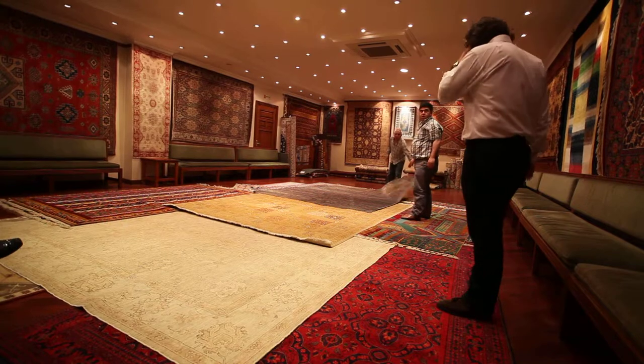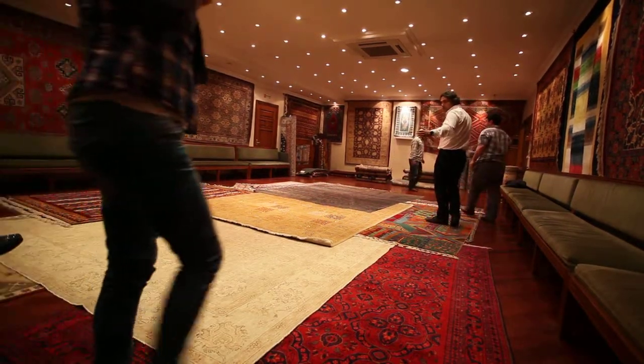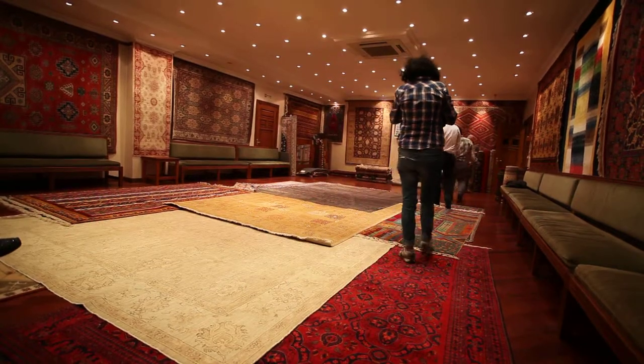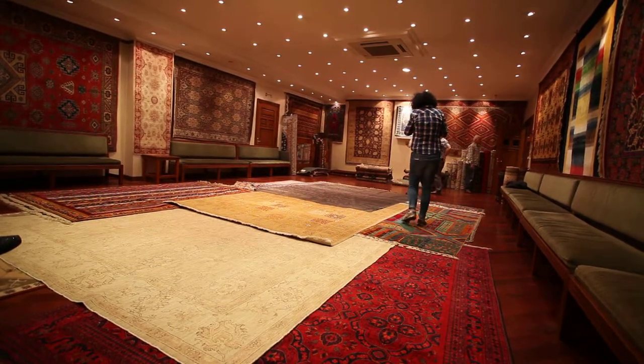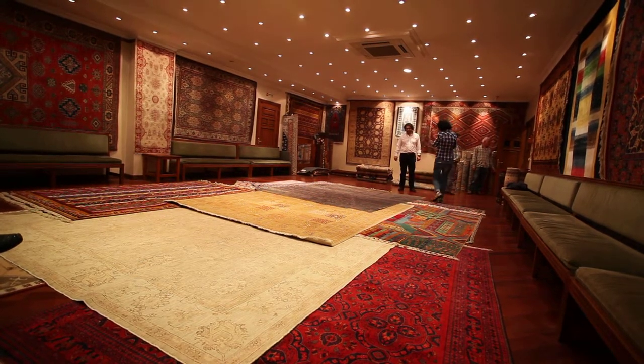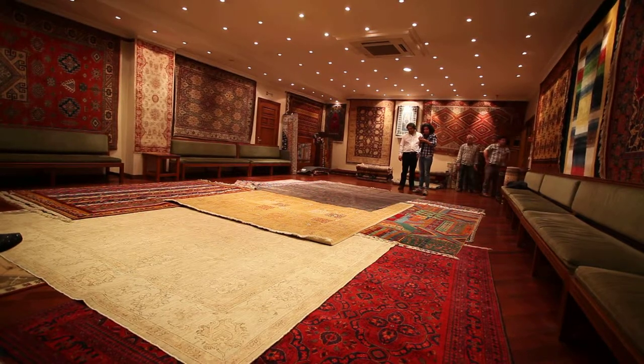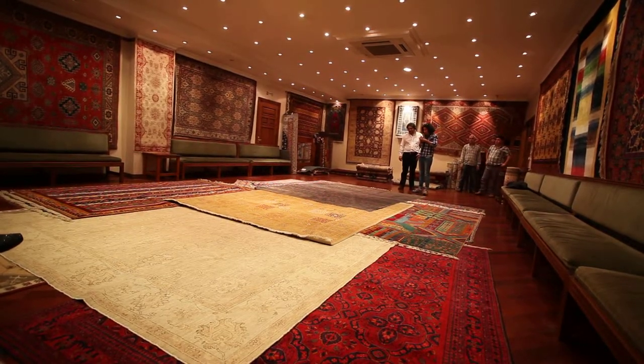You can walk on it, please. And actually, when you see the rug from this side, it's amazing how it changes. You can observe it. Very unusual.